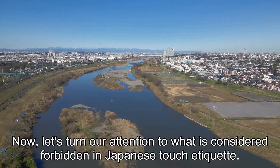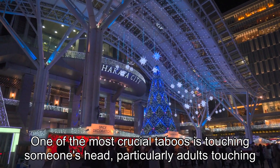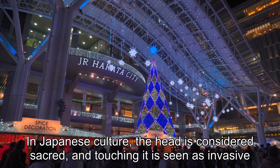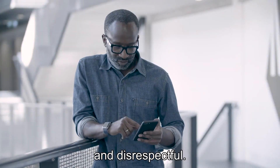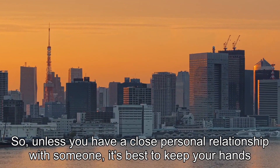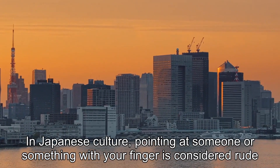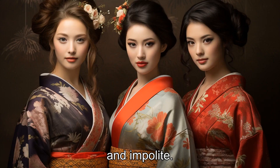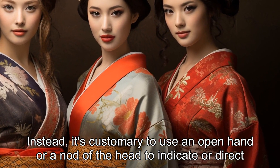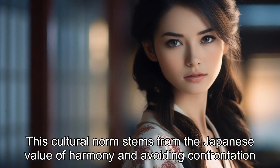Now, let's turn our attention to what is considered forbidden in Japanese touch etiquette. One of the most crucial taboos is touching someone's head, particularly adults touching a child's head. In Japanese culture, the head is considered sacred, and touching it is seen as invasive and disrespectful. So, unless you have a close personal relationship with someone, it's best to keep your hands away from their head. Another forbidden form of touch is pointing. In Japanese culture, pointing at someone or something with your finger is considered rude and impolite. Instead, it's customary to use an open hand or a nod of the head to indicate or direct attention. This cultural norm stems from the Japanese value of harmony and avoiding confrontation or embarrassment.